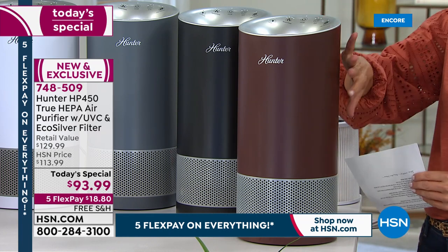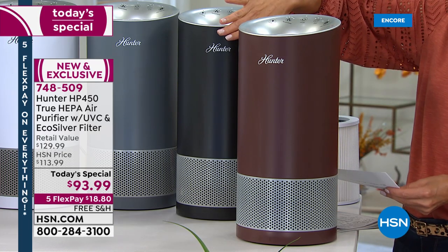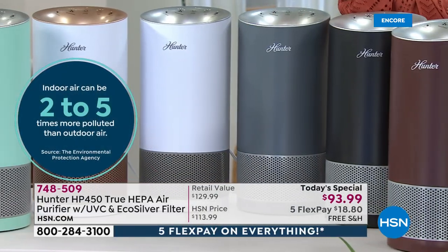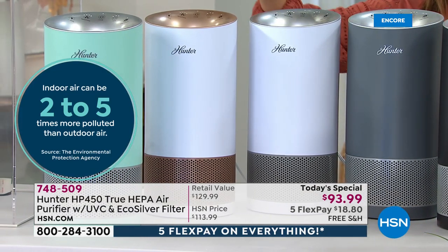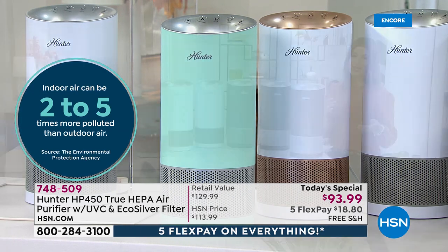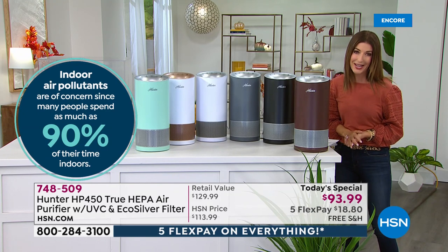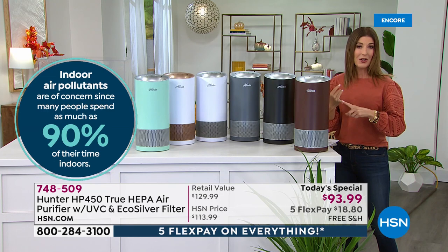We have a beautiful bronze copper color, black, an amazing silver gray, a white with silver, a white with rose gold, and a fabulous aqua. We've never offered this many colors in a Hunter air purifier, but in honor of their 20th anniversary and 1.5 million Hunter air purifiers sold here at HSN, we want to celebrate with something all brand new.